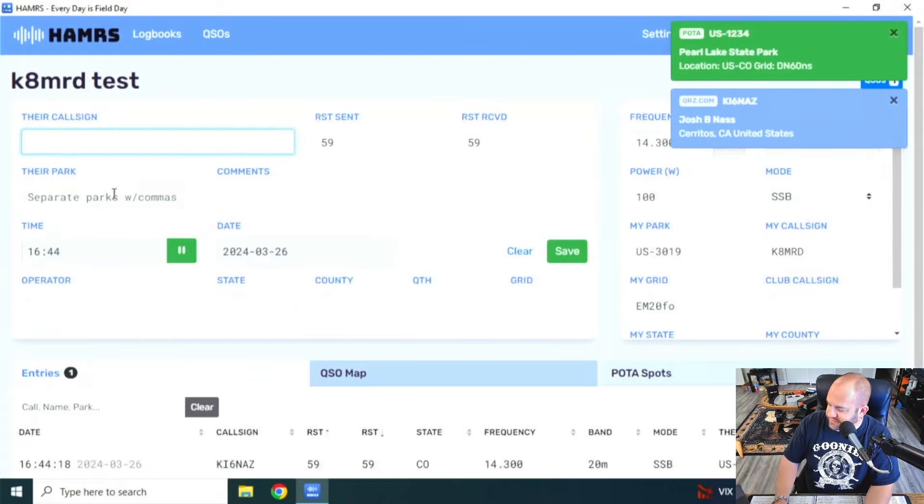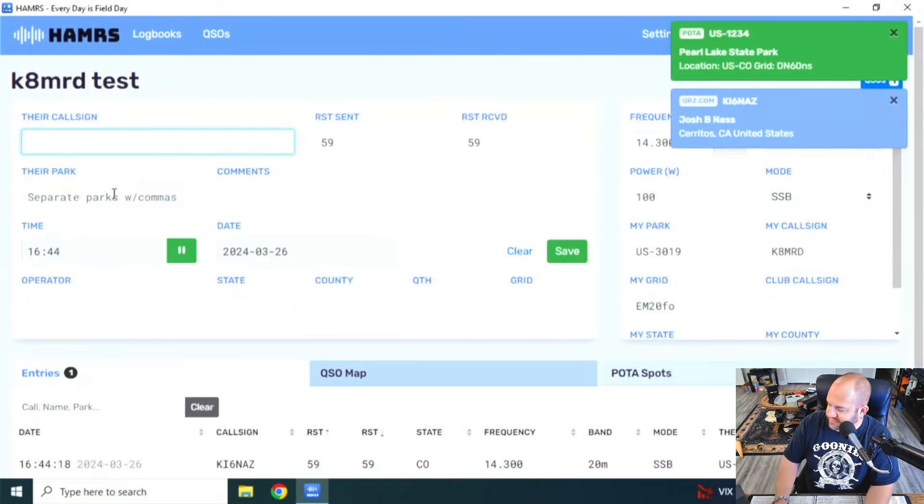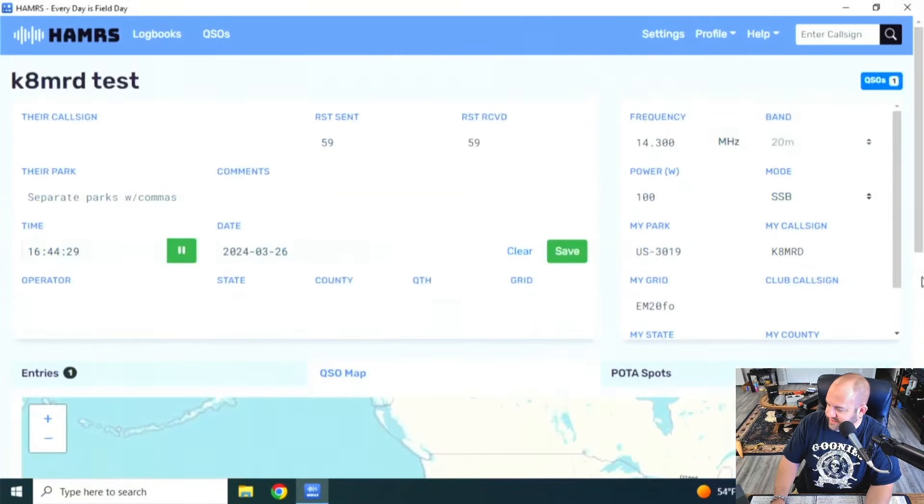Let's check the QSO map — that is also working. For some reason my map wasn't working. I don't know if it wasn't for other people, but it wasn't working. So there it is on Windows.